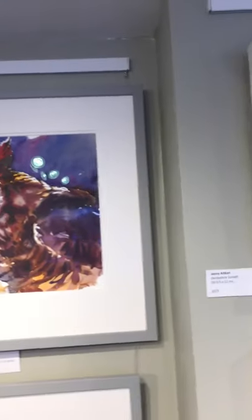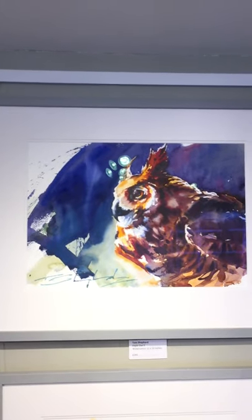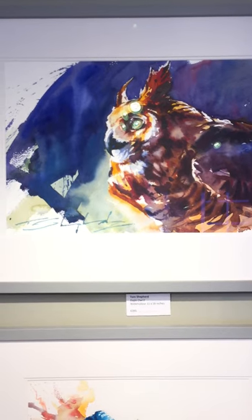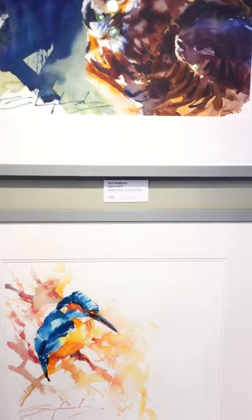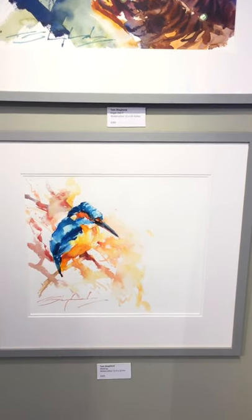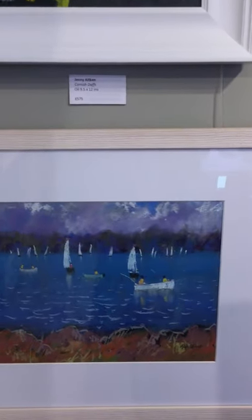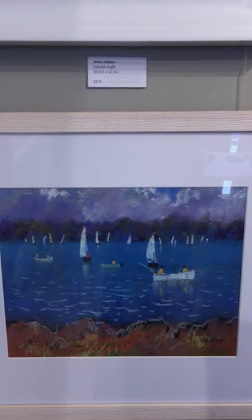I think most of us do — contre-jour, dramatic lighting. And this one is another watercolour by Tom Sheppard. Tom's a great conservationist — loves painting birds, animals and humans. Kingfisher. And next to that, a pastel by Alan Oliver — Rattle and Water.